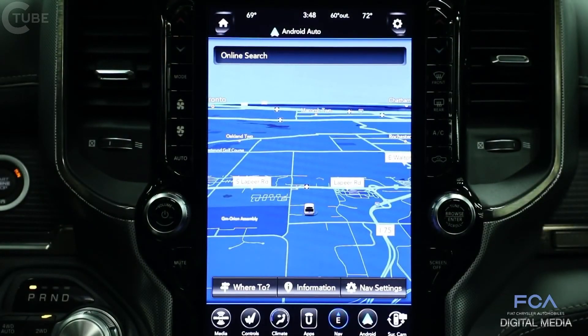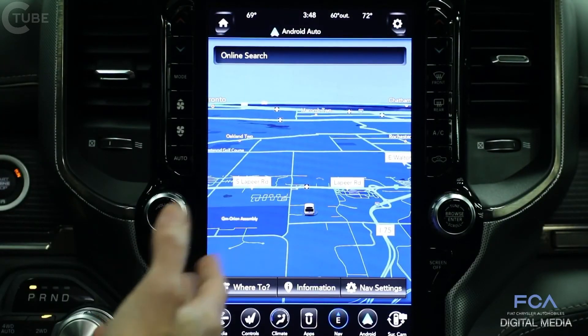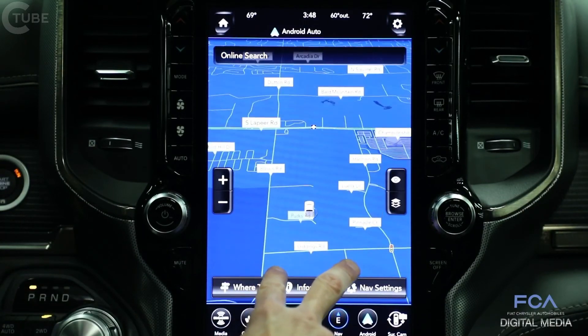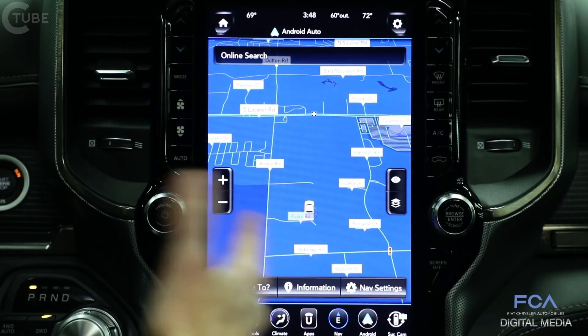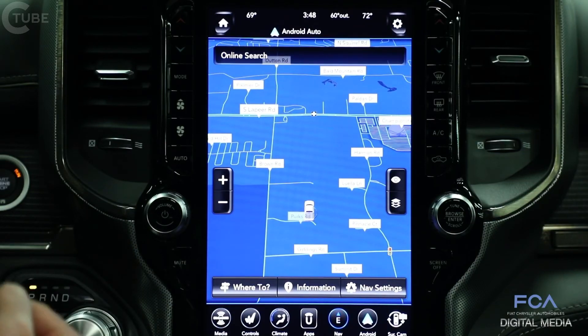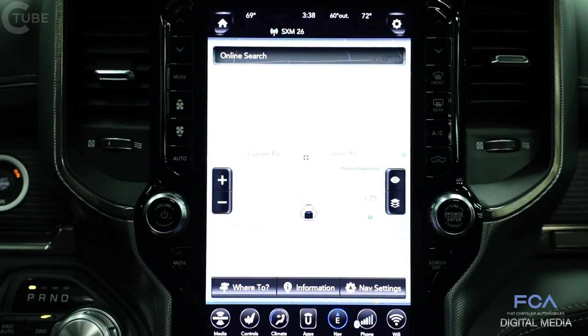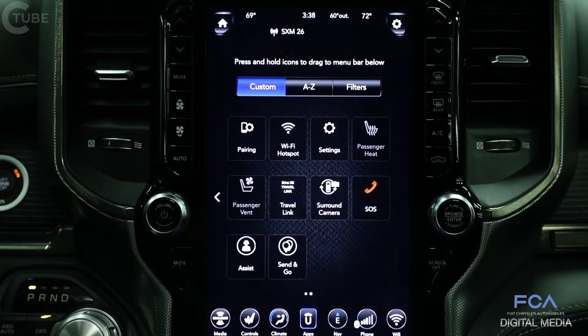I'm Mike Novak in the 2019 RAM 1500, and this is the Uconnect 4C NAV — the most technologically advanced connectivity system available in any truck. We can display the NAV on the full 12-inch display. This display supports pinch to zoom and multi-touch gestures to switch between 2D and 3D modes.